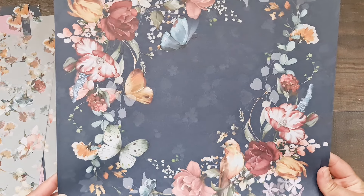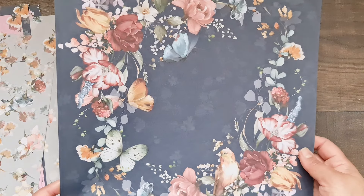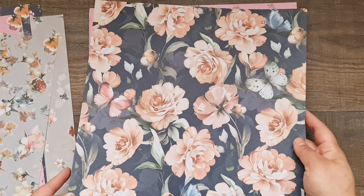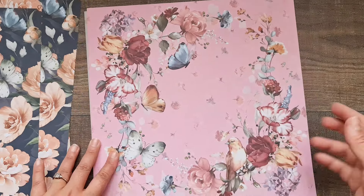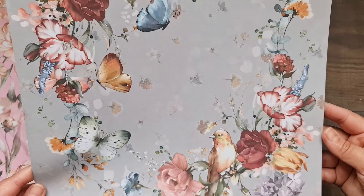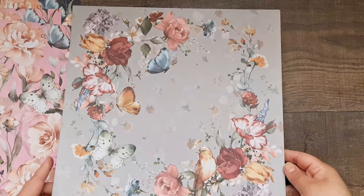This beautiful navy design is absolutely stunning — you can see how that pop of color on that dark background looks amazing. I'm such a sucker for anything floral and this is such a beautiful collection. The reverse has smaller flowers — really really cute. Then you get the one with the pink background and beautiful flowers, and again the reverse has the smaller flowers.